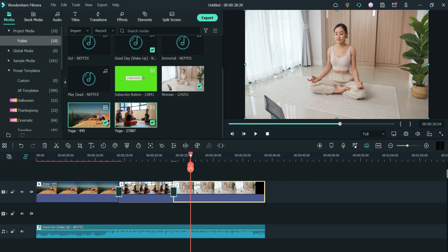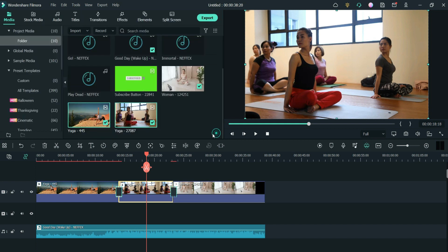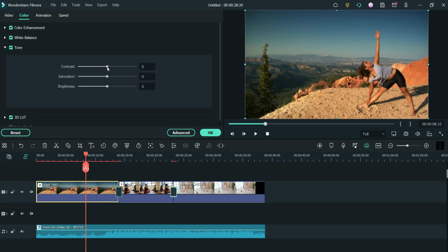Now I'll move over to the second clip, double-click it, make sure it's on Color, and under Tone I'm going to increase the contrast a bit, increase the saturation a bit, and increase the brightness. Perfect — it looks much better. Then for the first video clip I'll double-click, click Color, go to Tone, increase the contrast, saturation, and brightness a bit. You can work with these sliders until you get exactly what you want — there's no magic, just experimentation. I'll click OK.